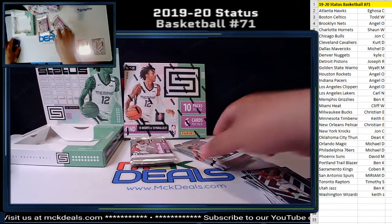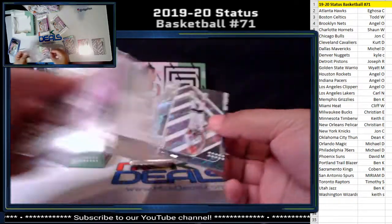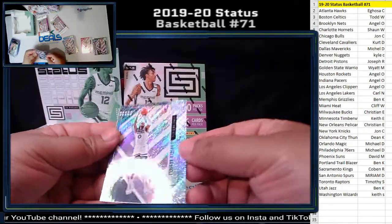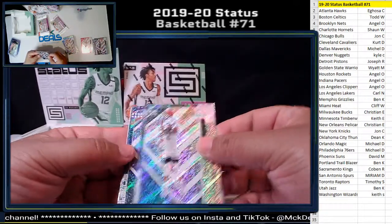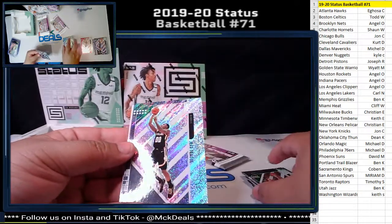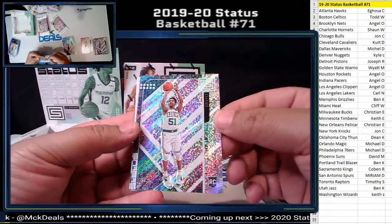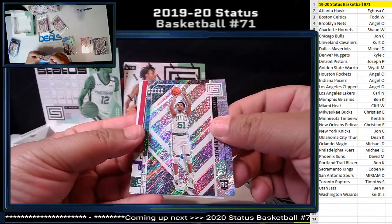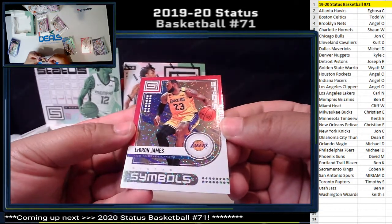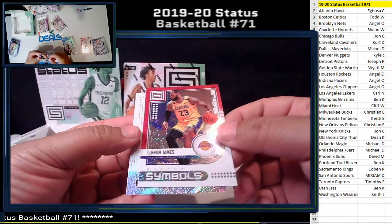If you like this break, we have another break available on our website — that one's not available on eBay because it's a random team break, so if you're interested go to mckdeals.com. D'Angelo Russell, Jason Tatum, Jeff Teague, Tremont Waters rookie card for the Celtics. Boom — LeBron James Status Symbol, and this is pink.